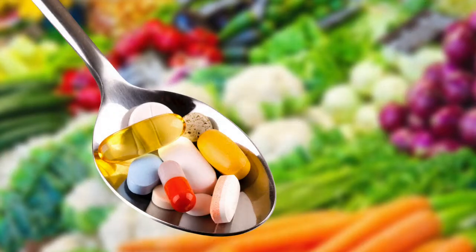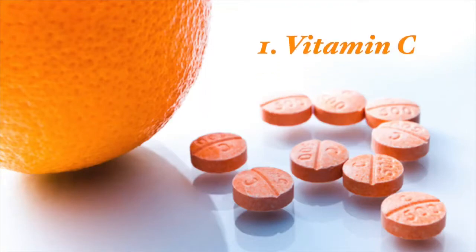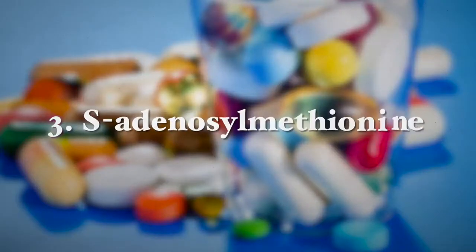Supplements can also help in the prevention of future gallstones and in their breakdown. The first supplement is Vitamin C, a water-soluble vitamin well known for neutralizing free radicals and decreasing oxidative stress, which is a contributing factor in gallstone formation. Vitamin C is also a co-factor for the enzyme 7-alpha hydroxylase, a rate-limiting enzyme in the conversion of cholesterol to bile acids. The next supplement is omega-3 fatty acids; omega-3 polyunsaturated fatty acid supplements from fish or plant-based sources can prevent gallstones by improving bile composition and preventing crystallization.